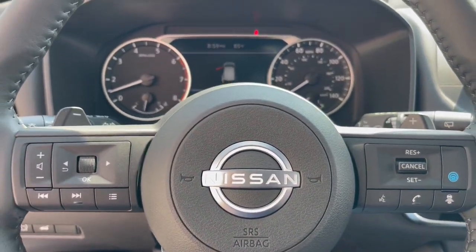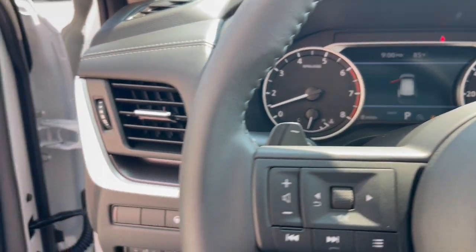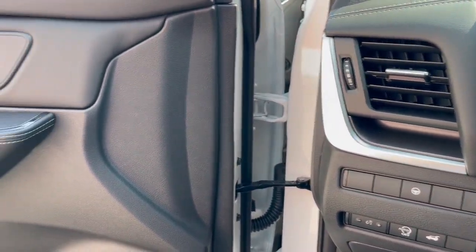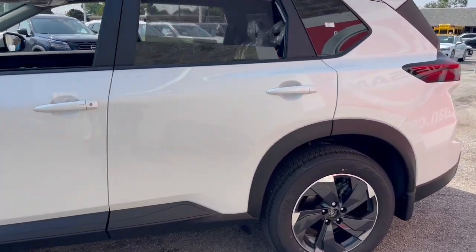panoramic roof, keyless entry, heated mirrors, satellite radio, power liftgate, steering wheel audio controls, aluminum wheels, heated front seat, and dual zone AC.